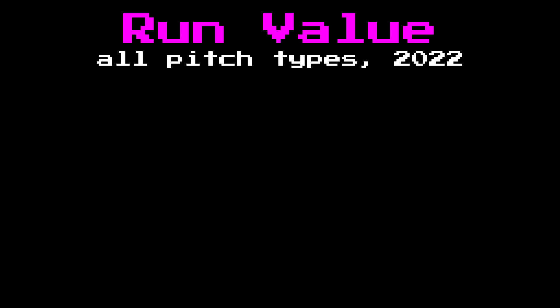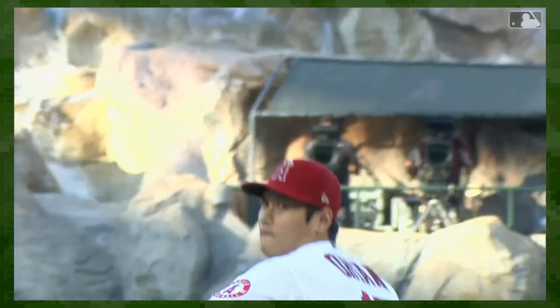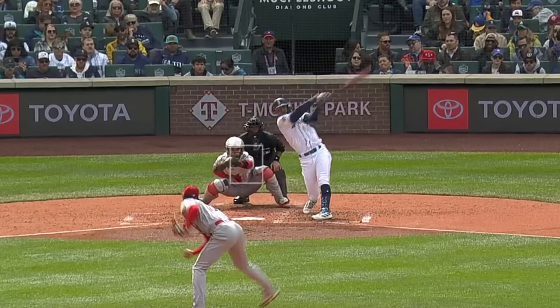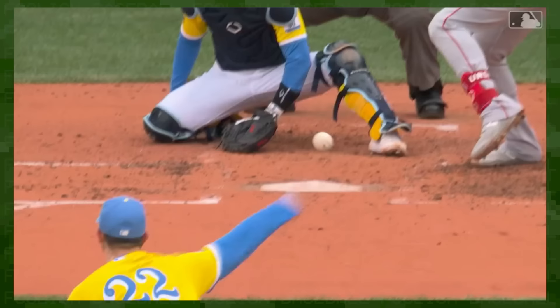Should we really be surprised that Shohei Ohtani's sweeper was best in class and second best overall in 2022? He's already outdone himself this year too, throwing a brutal 85 mph sweeper with over 20 inches of horizontal break to dispatch Julio Rodriguez. The cat is out of the bag, and the sweeper moniker is here to stay.